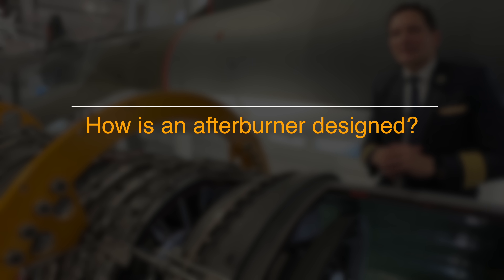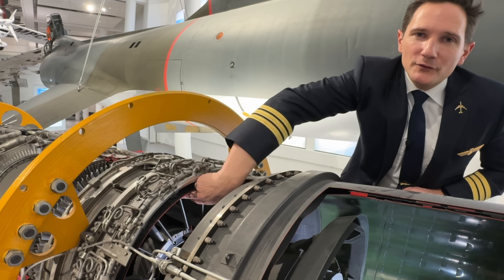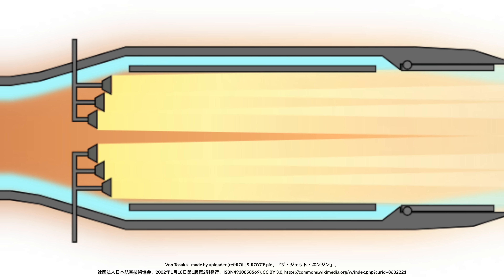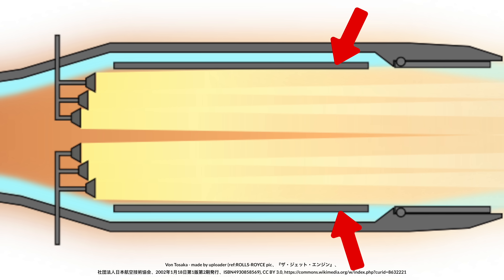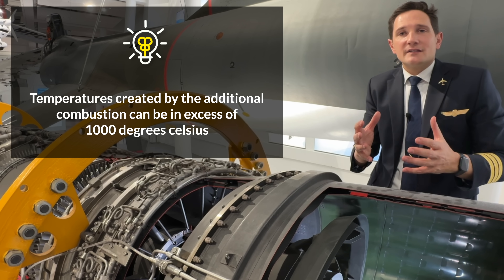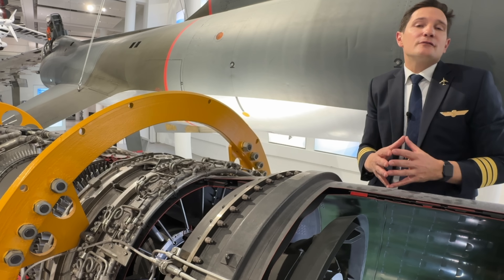For all of this to work, afterburners have additional fuel spray bars or combustion rings fitted behind the turbine to inject fuel into the exhaust. Most afterburners also feature structures called flame holders, which help stabilize the combustion. In terms of temperature control, the inner casing of the afterburner needs to withstand temperatures created by the additional combustion, which can be in excess of 1,000 degrees Celsius. Therefore, afterburner sections need special coatings or cooling ribs and generally cannot be operated for prolonged periods.